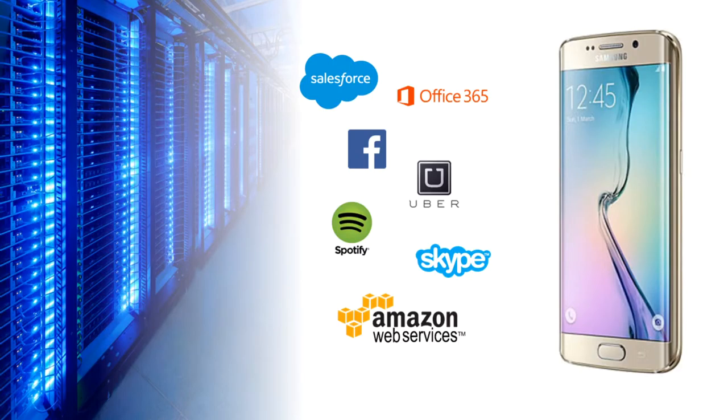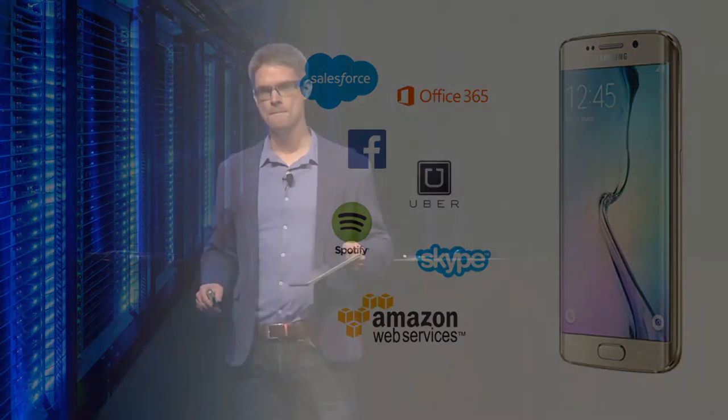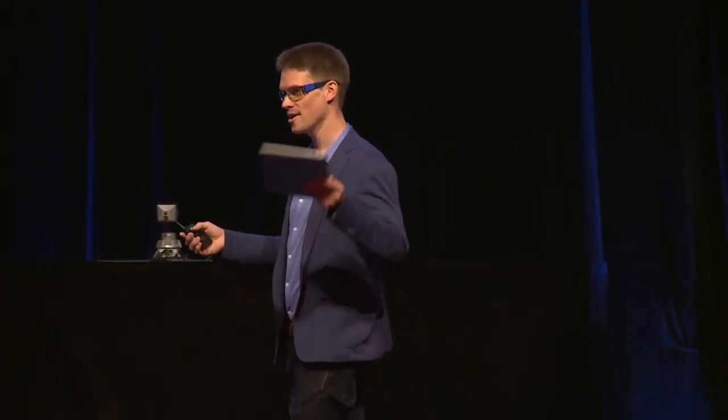But in the world of today and tomorrow, we're not buying software — we're benefiting from software, we're using software. The applications live in the cloud: applications like Facebook, Uber, Amazon Web Services, Salesforce.com, Office 365 — they're all powered by massive hyperscale computing infrastructures. This is a screenshot of the Facebook Open Compute Data Center in Prineville, Oregon — massive facilities with hundreds of thousands of systems powering applications that are pervasive in our lives, on our phones, our watches, our tablets, our PCs, TVs, and cars.